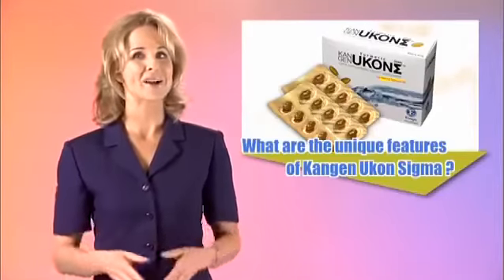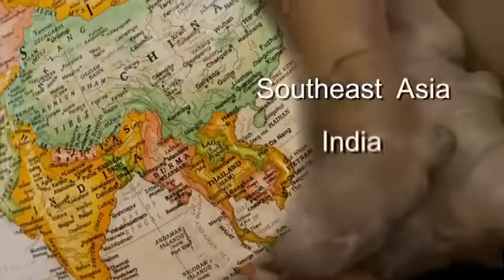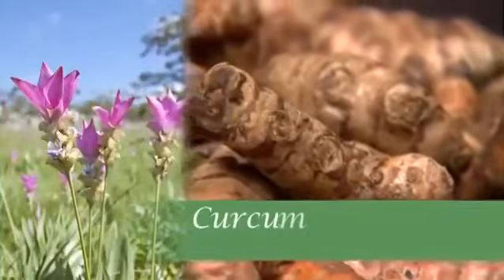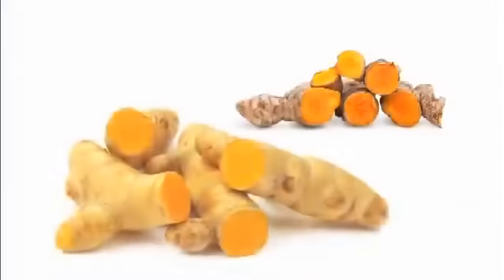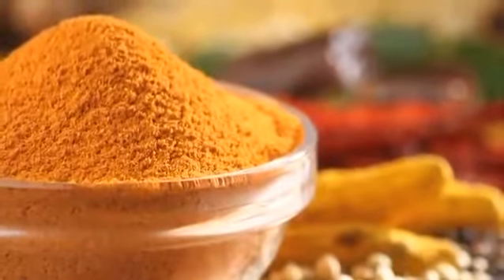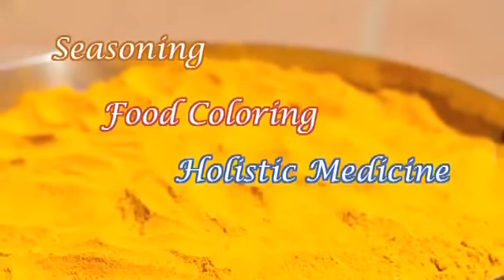Let's begin with some important information about Ukon, otherwise known as turmeric. Turmeric, known in Japan as Ukon, is native to Southeast Asia and is common in other parts of Asia as well as Africa. Turmeric is a member of the curcuma botanical group, which is part of the ginger family of herbs. The golden yellow colored roots and rhizomes are crushed and ground into powder form. Ground turmeric has a warm and bitter taste and is frequently used worldwide as seasoning, food coloring, and holistic medicine.